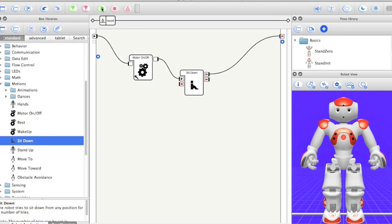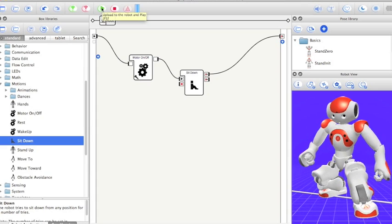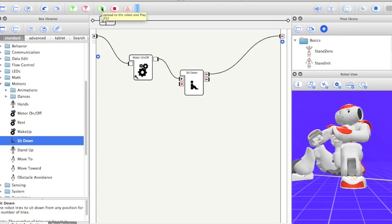Students can create anything that their imaginations can come up with by using these existing applications, or taking it a step further by writing code — for example, in Python or C++ — to create new applications.